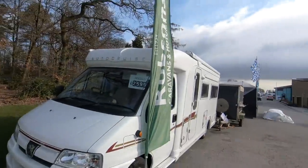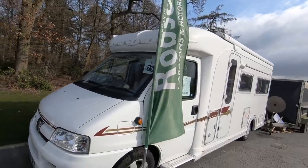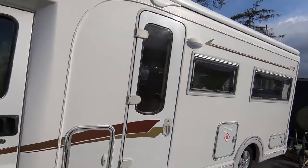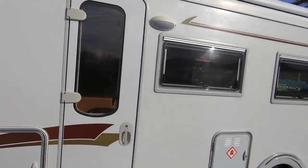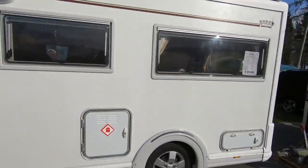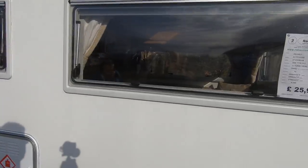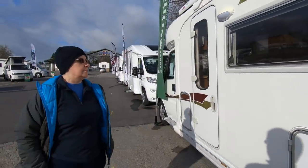There's an Autocruise there - that's £25,000, that's a Stardream isn't it? We'll perhaps have a look at that one. That was all the rage when we started, wasn't it? Yeah, very nice.